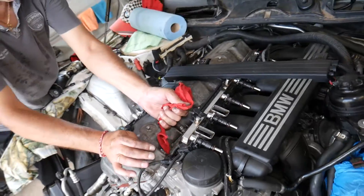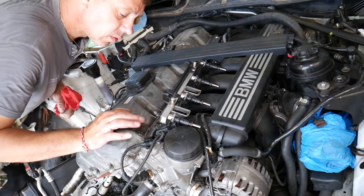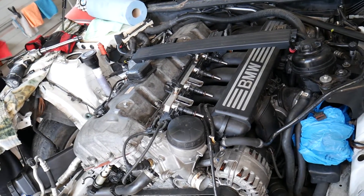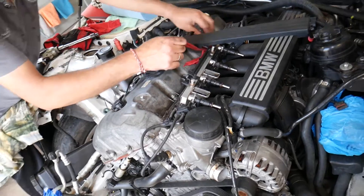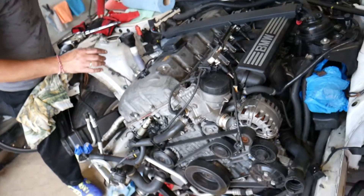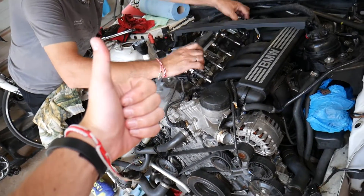Another thing we've seen only once — and you hope it's not the case — is a bad engine computer. We have a video on how to remove and replace the engine computer, but it's almost never the issue; it only happened one time and we don't even know how. Hopefully this video is helpful to any of you trying to figure this out. If you have any questions, let us know. Thank you for watching, and see you next time.